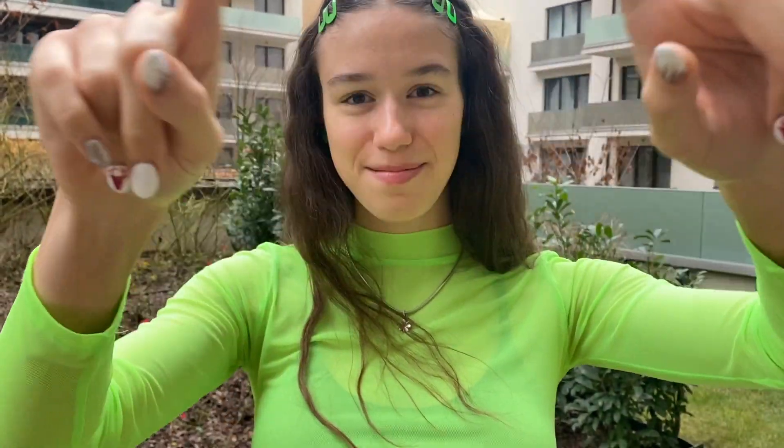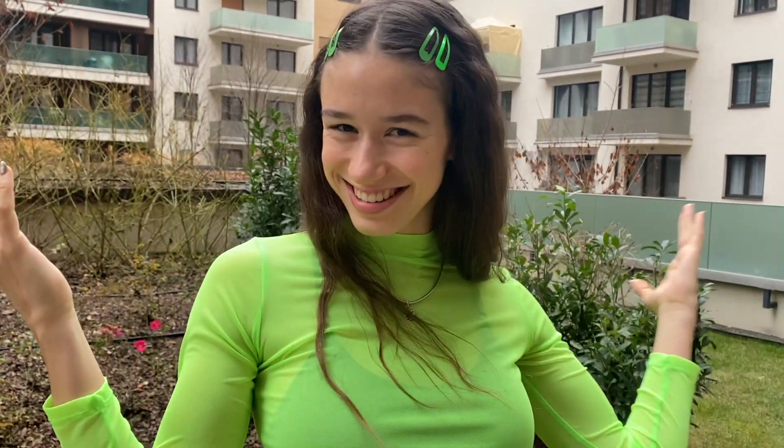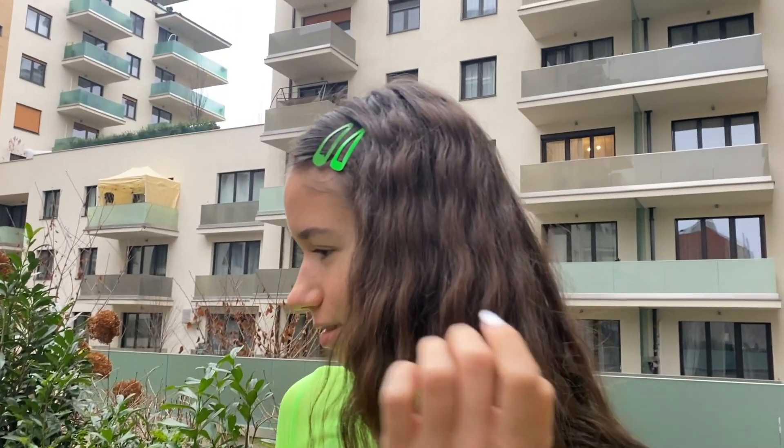Hi guys, it's me Victoria. As you can see I'm trying to do my intro but I'm being super awkward, so let's just begin. Today I'm going to show you guys four of my favorite monochromatic outfits.